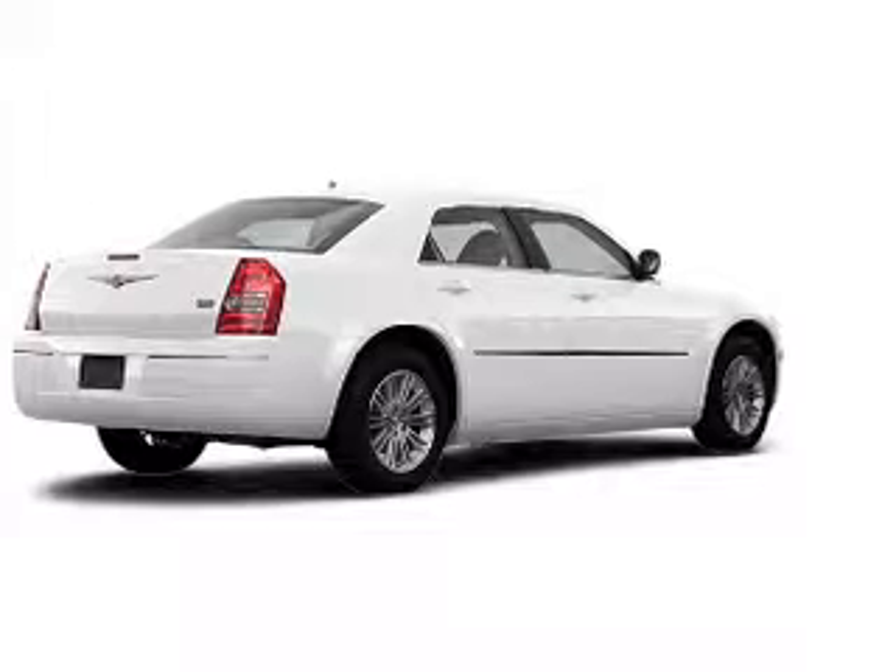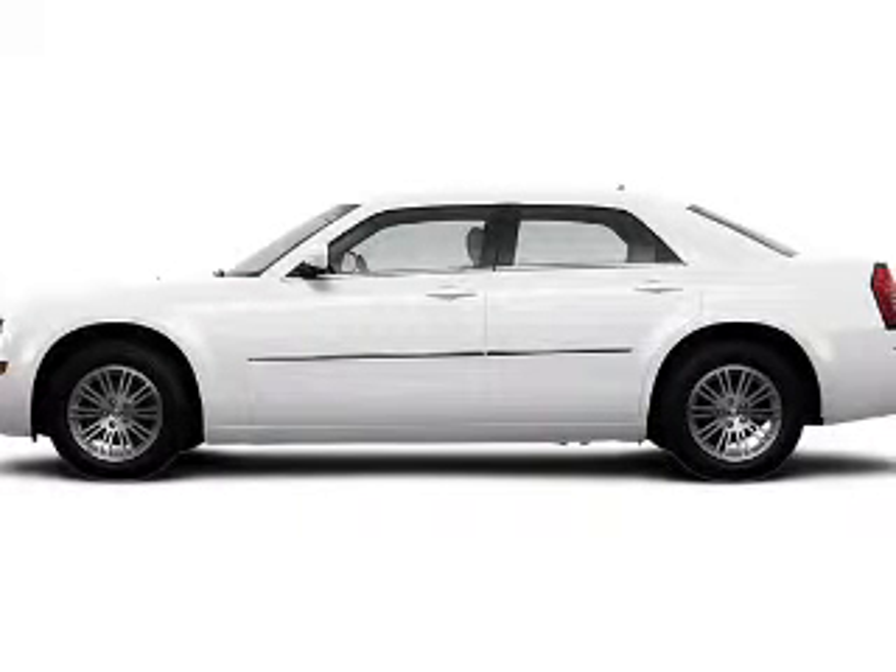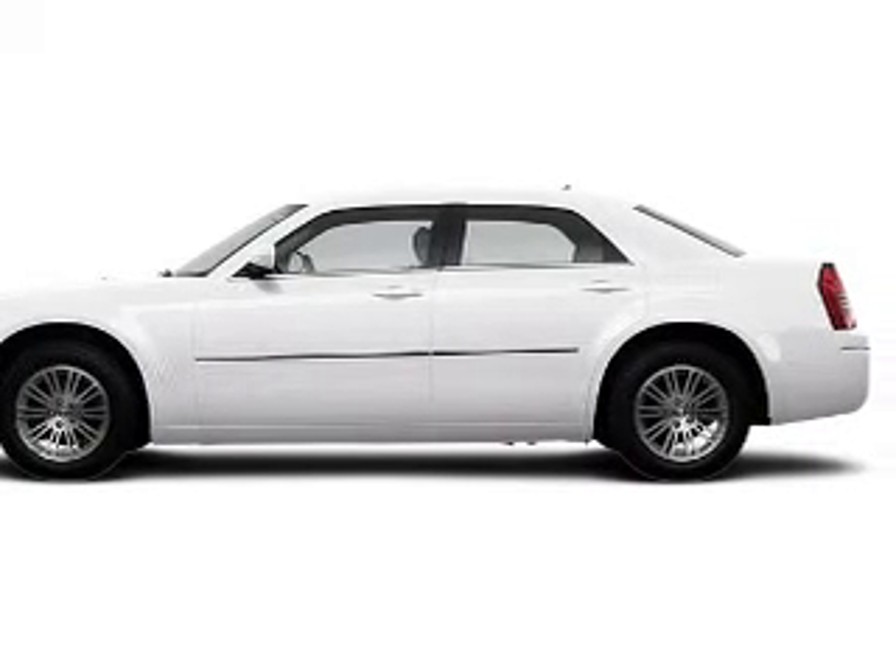Check out this 2008 Chrysler 300 — everything you need under one roof with this great vehicle. With a solid 6-cylinder engine, the powertrain includes rear-wheel drive driven by an automatic transmission.